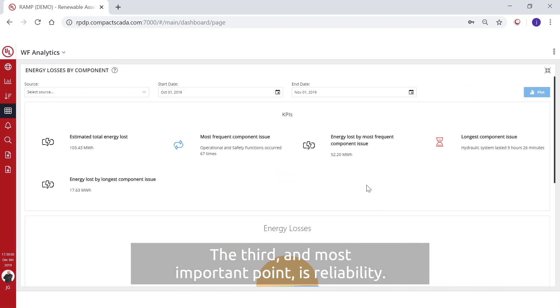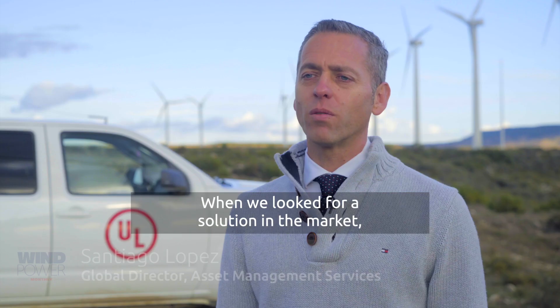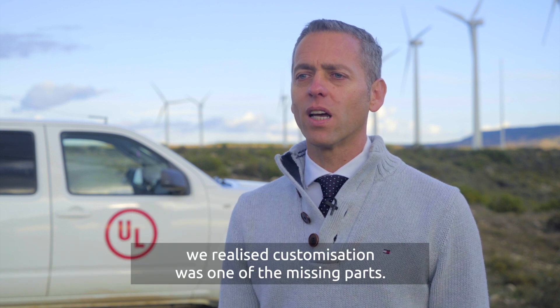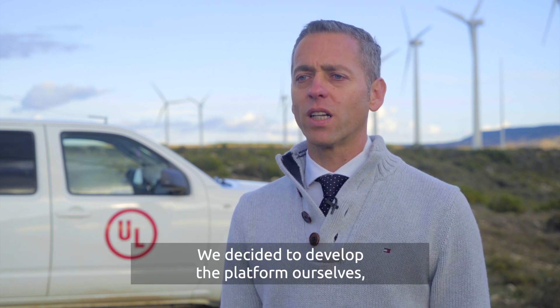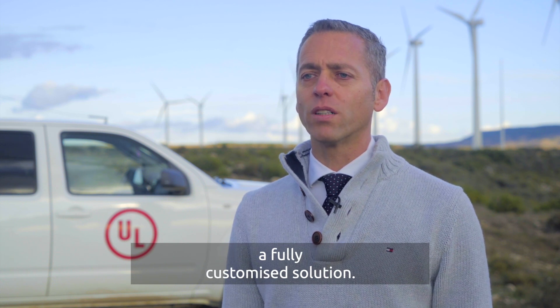The third and most important point is reliability. When we looked for solutions on the market, we realised customisation was one of the missing parts. We decided to develop the platform ourselves, and the final objective was to give our customers a fully customised solution.